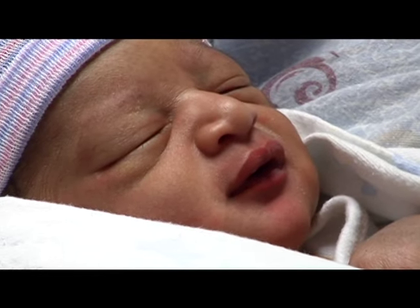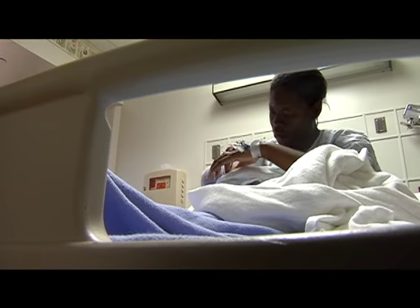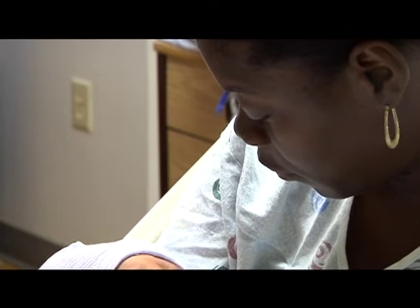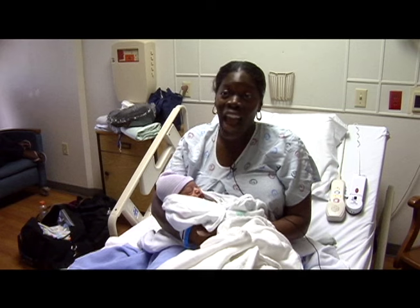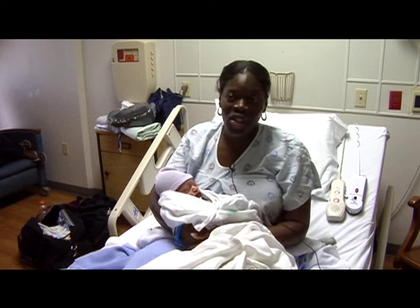Tanya wants to breastfeed Nasir because of all the healthy benefits associated with breast milk. But after her first attempt at breastfeeding, she was having second thoughts. And I actually asked about bottle feeding because he wasn't latching.